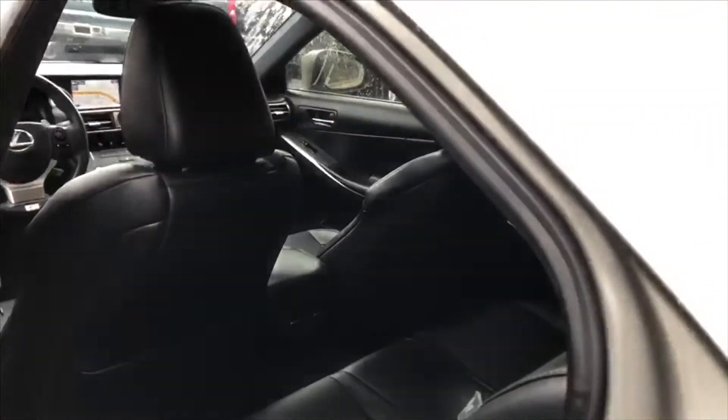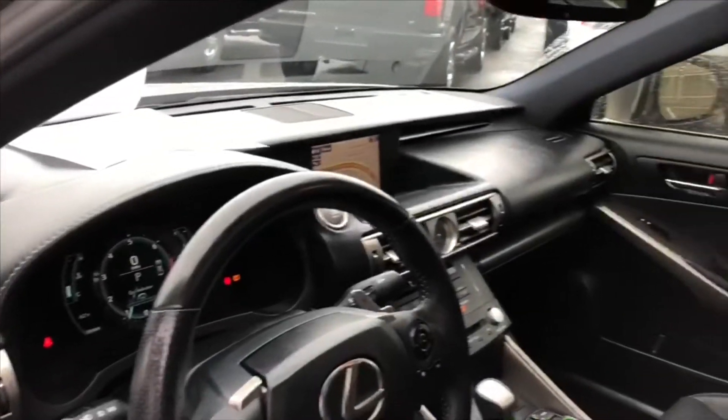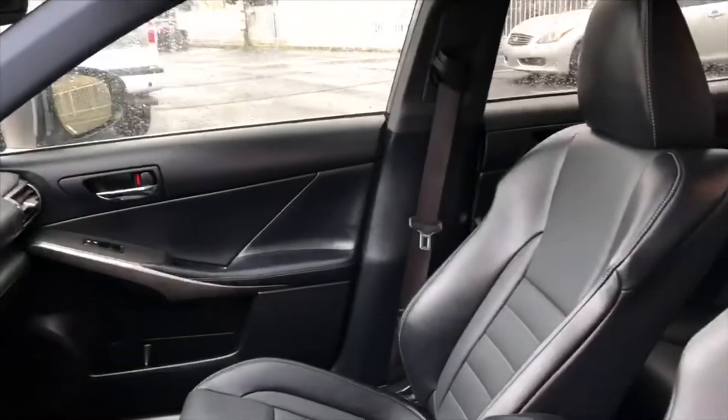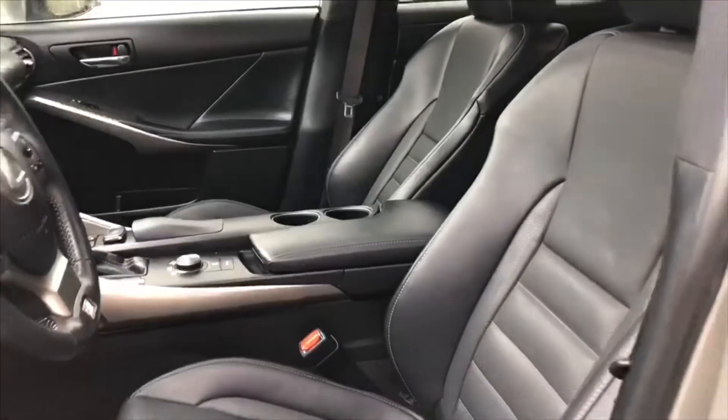This car is fully loaded. This is a 2015 Lexus IS350. You have your leather wrapped steering wheel controls with the paddle shifters as well, just in case you need to get up and go a little bit quicker.